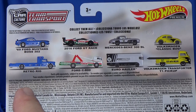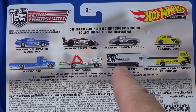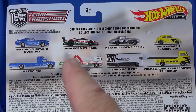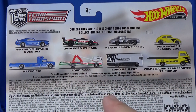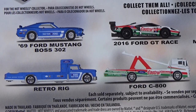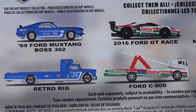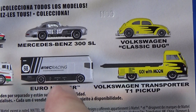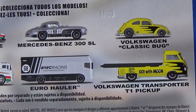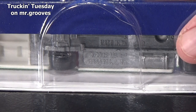I appreciate Mattel putting the trucks that are in the mix at the time this was released. This time it had four trucks in the one case — four trucks to a case, four different trucks. Sometimes they only have three trucks and one of the trucks will be a double. They don't give that information on the back. But at least you know, if you see the VW on the pegs, the Euro hauler probably should have been on the pegs too and someone just beat you to the pegs.